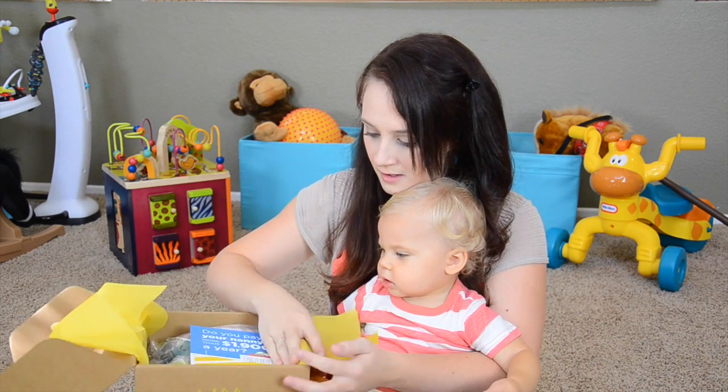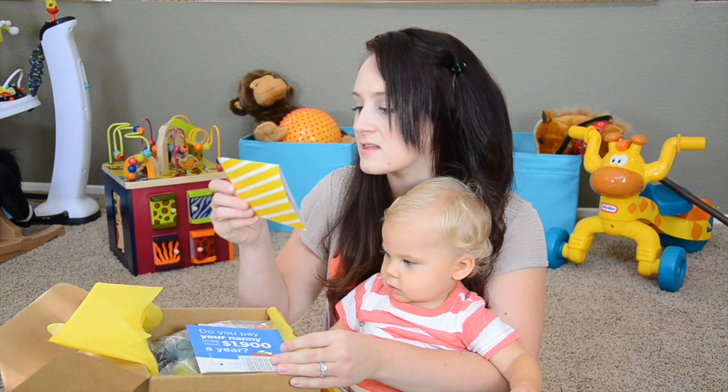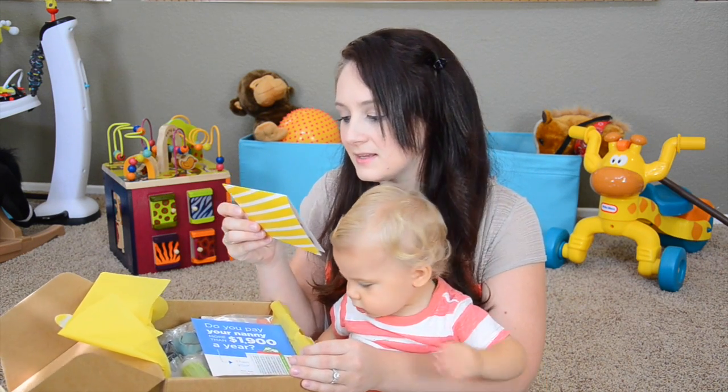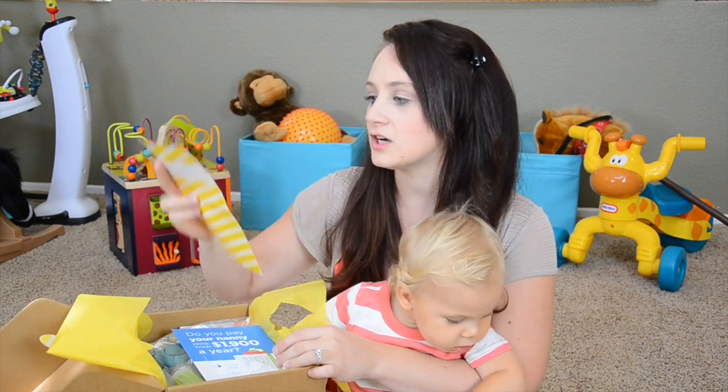Ooh, here we go. First we get a little note on the top. It says, September means it's officially fall here at Citrus Lane. With the days getting cooler, we try to think about things you might need now that you're spending more time inside. So first you get a little card that basically talks about each item that is in the box and why they selected it.